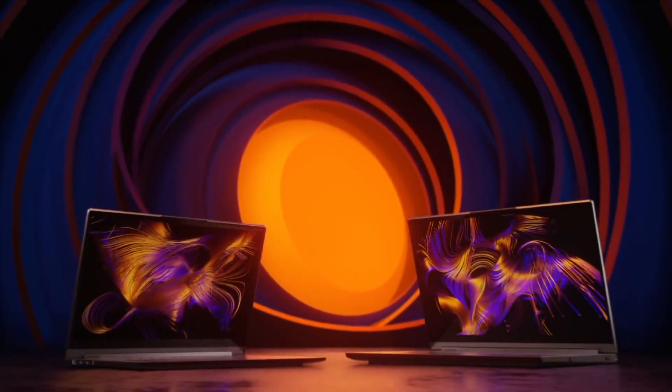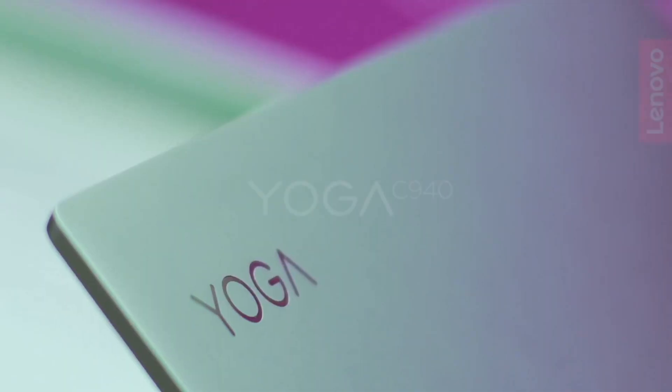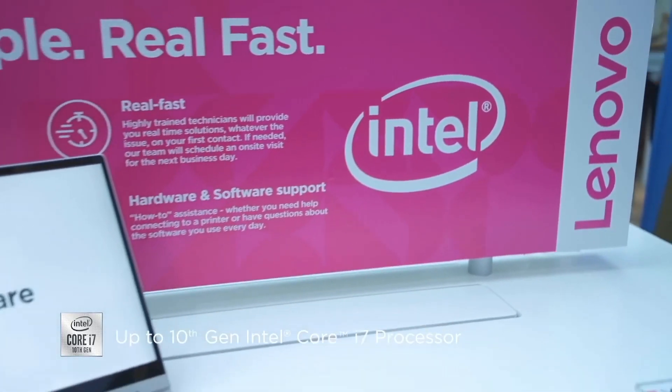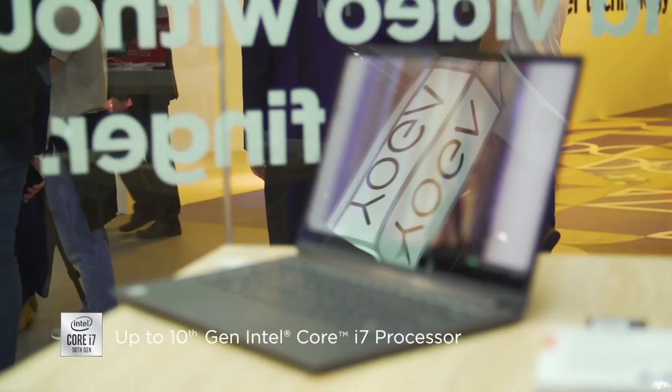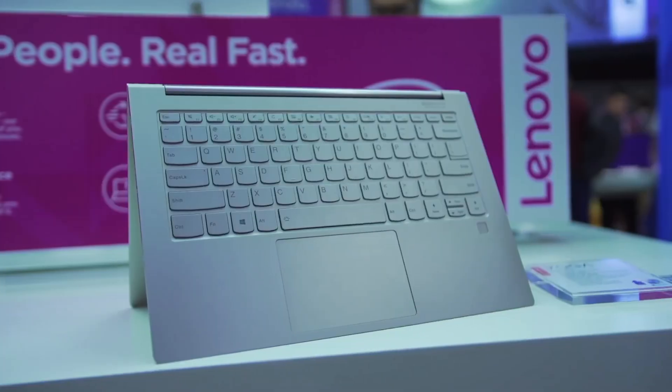Additionally, the integrated stylus, compatible with Windows Ink, empowers your creativity and productivity. A robust aluminum chassis, backlit keyboard, and fingerprint reader for enhanced security complete this premium laptop package. The Lenovo Yoga C940 sets a new standard for premium 2-in-1 laptops, ensuring you're equipped for whatever your day demands.